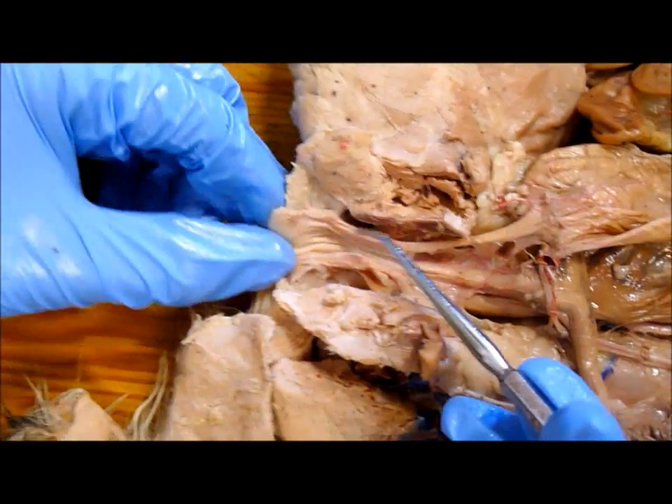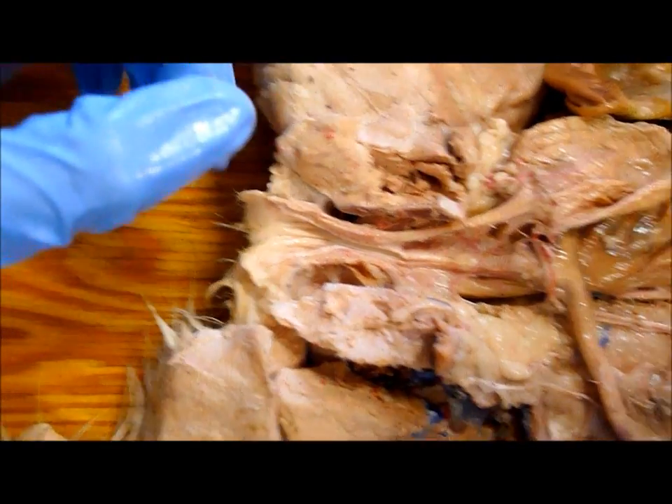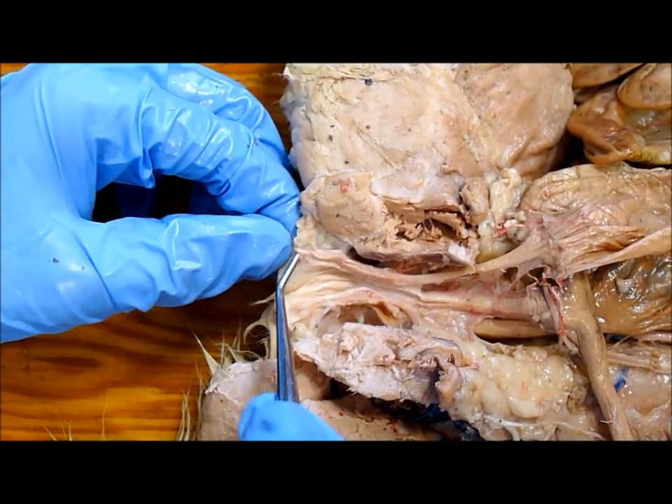The anal glands would be here and here, but they're really hard to see — they basically go to the bottom. The clitoris is right here, that little bit.